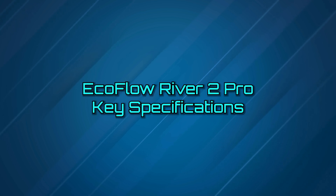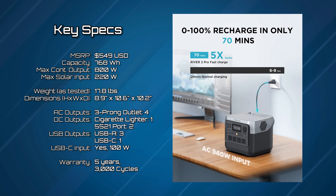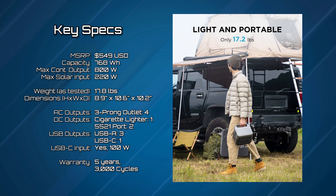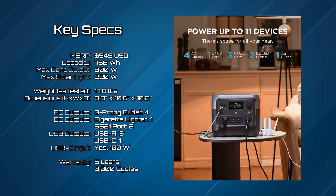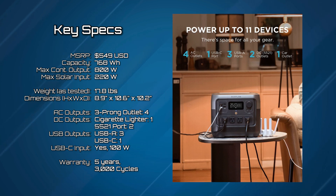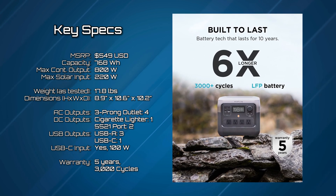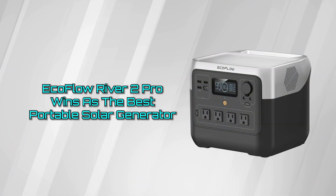Now let's go over its key specs. MSRP at $549 USD, a capacity of 768 watt-hours, weight as tested is 17.8 pounds, max solar input is 220 watts, AC outputs are four three-pronged outlets, DC outputs are one cigarette lighter and two 5521 ports, USB outputs are three USB-A ports and one USB-C port, also with a USB-C input rated at 100 watts. This unit comes with a five-year warranty with 3,000 cycles. The EcoFlow River 2 Pro is our winner for best portable generator.